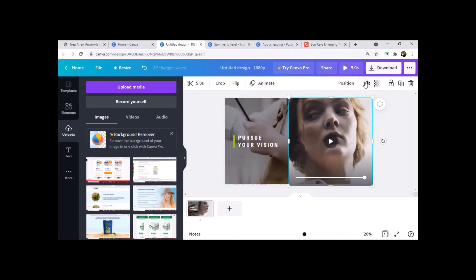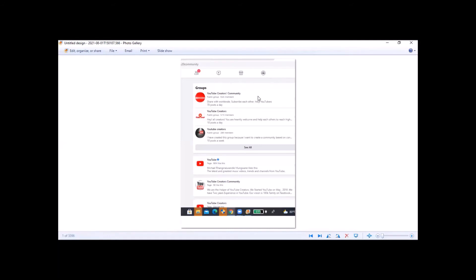Now let's go to where you can promote your services and find clients. It's going to be mostly social media and different websites. The first one is Facebook — you can go to different groups and just type in 'YouTube creators community' and you'll see thousands of groups. You join those and offer your services, whether you're doing video introductions for YouTube or YouTube thumbnails.